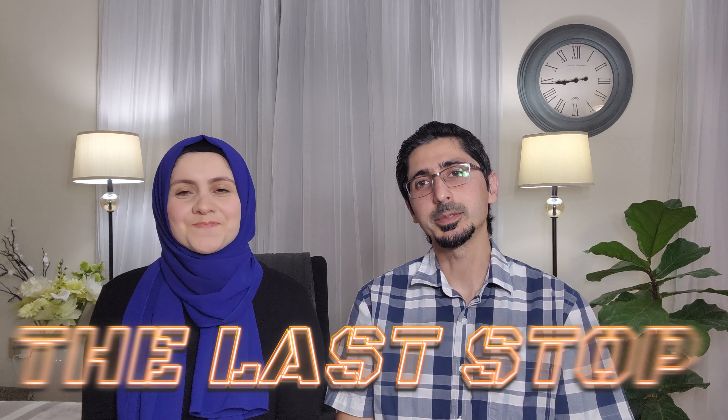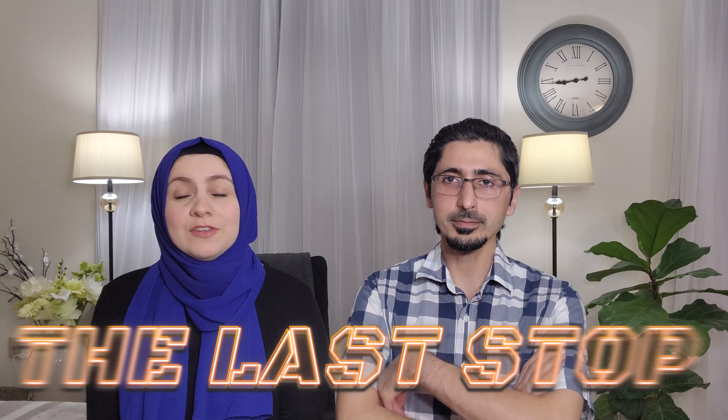Hello, my name is Razan. Welcome back to our channel, where we discuss everything that is Canada-related and much more. Hi, my name is Basim, and this is The Last Stop. In today's video, we're going to discuss the top three things that you should do when you arrive in Canada.